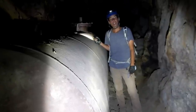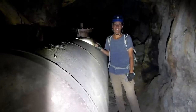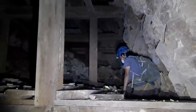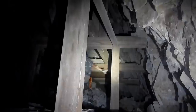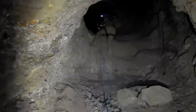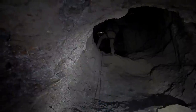Well, that's going to do it for today — we hope you guys enjoyed this mine. It's huge and full of artifacts, it was real fun. Thanks for watching and we'll see you on our next adventure.